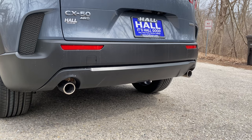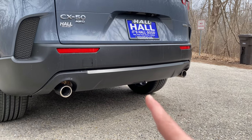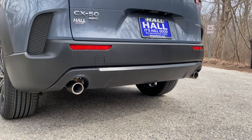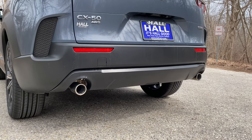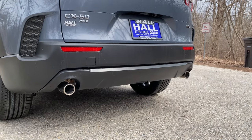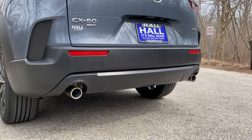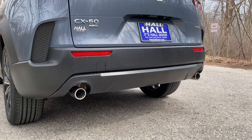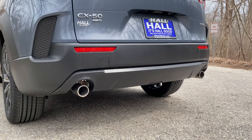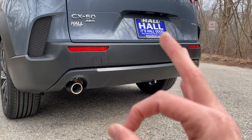While we're at the back, let's talk about towing capacity. Maxed out, the CX-50 can tow up to 3,500 pounds — a whopping amount when you consider that the CR-V is only 1,000 pounds and the RAV4 tops out at 1,750 pounds. So this is towing three times as much as a CR-V and about twice as much as a RAV4. Very impressive.